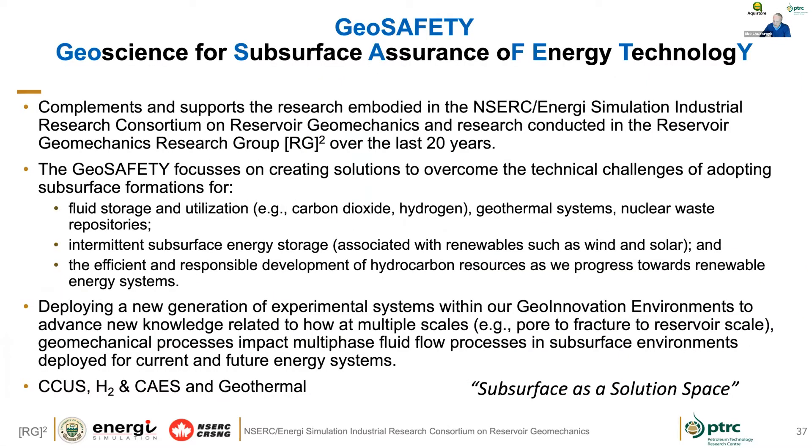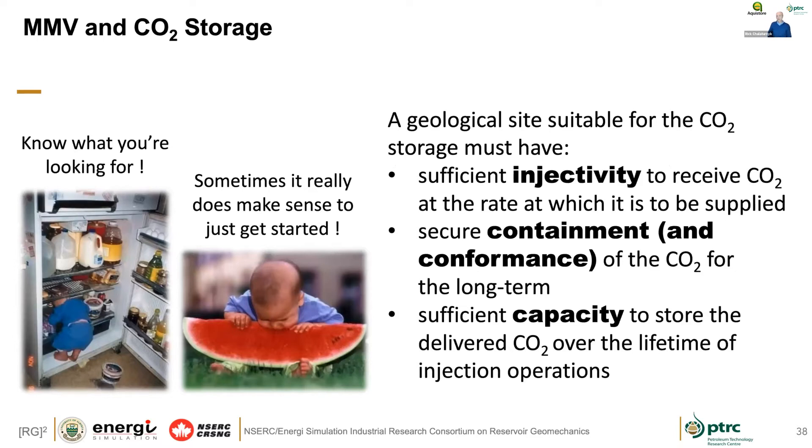The kind of thing we're thinking about now is an initiative called Geo Safety, which is really trying to understand the technical challenges of adopting the subsurface as a solution space for CCUS, hydrogen, compressed air energy storage, and geothermal. A lot of the learnings at AquaStore are pushing us in that direction. To conclude on MMV programs: you've got to know what you're looking for. In some cases it's important to measure certain things at high resolution; other times, simpler approaches like bubble tubes are really important just to get started. It really is about injectivity, containment, conformance, and capacity — they're not independent, they're integrated.